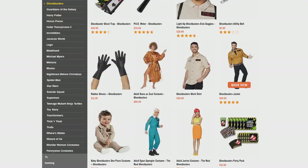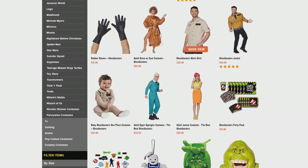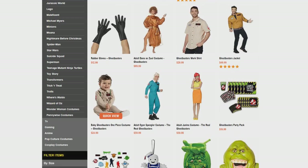Let's go down to the Baby Ghostbuster one-piece costume. This thing looks adorable. Size-wise, it comes in 6 to 12 months, 12 to 18 months, and 18 to 24 months, for $24.99. Such a cute piece — if you've got a little baby, dress them up in that. They're going to win Halloween this year.